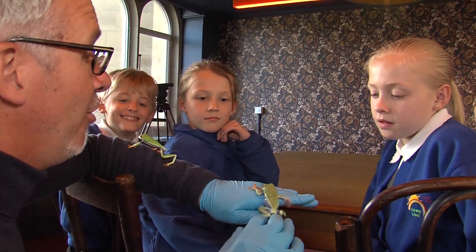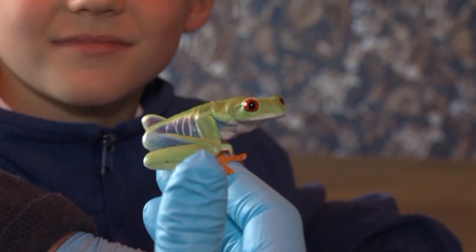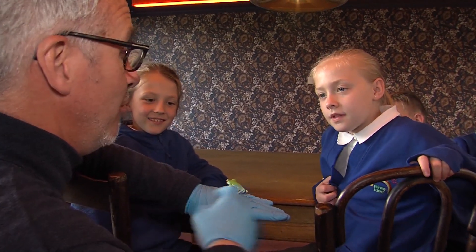I've been working for the museum for over 20 years and I've been focusing on getting different frogs and conserving them. When I first started, we only had one frog in the museum.